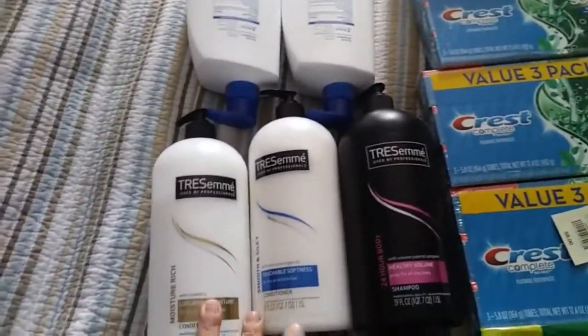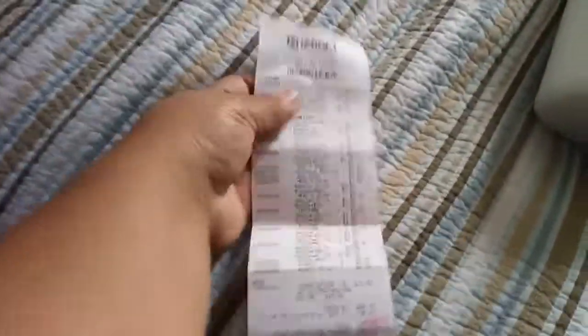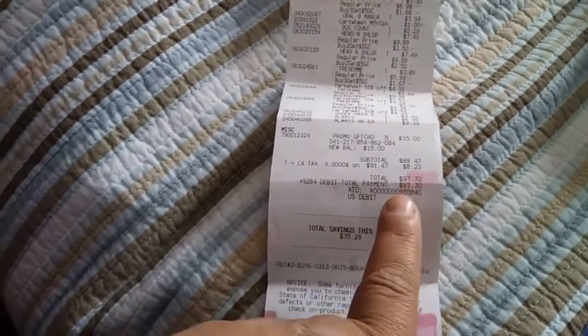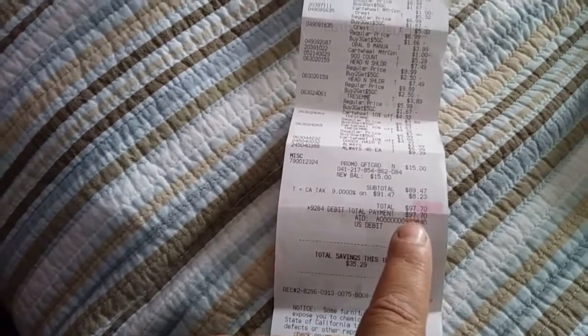So here we got a total savings of five and five and five, so it's $15 in total. Here's the receipt that you can see, and the savings — we have $35.29, which came out to a total of $97.